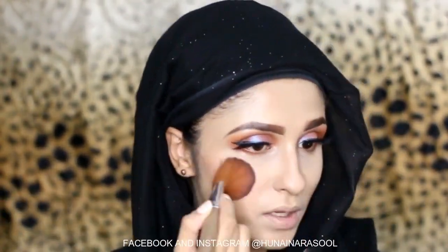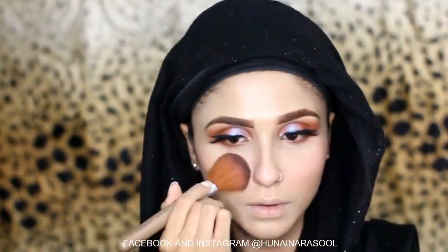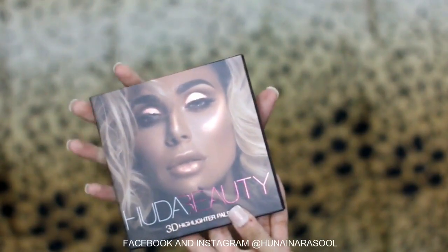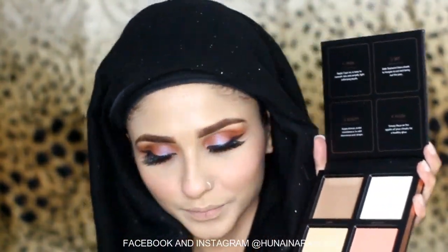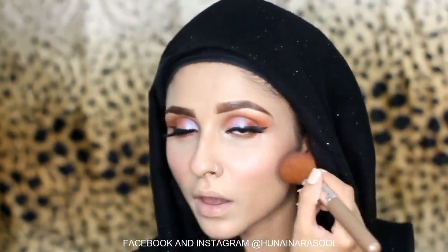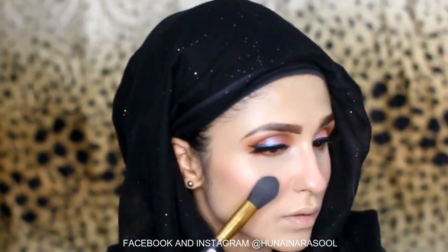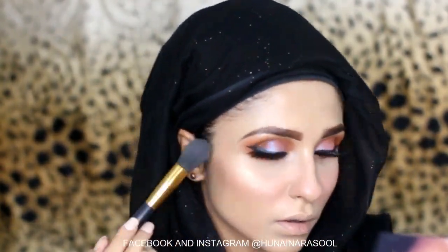I am using this blush by Makeup Revolution — it is so pigmented and very nice. I am going to highlight with the Huda Beauty 3D Highlighter Palette. This is my favourite part. I don't forget to highlight the nose and lips as well.